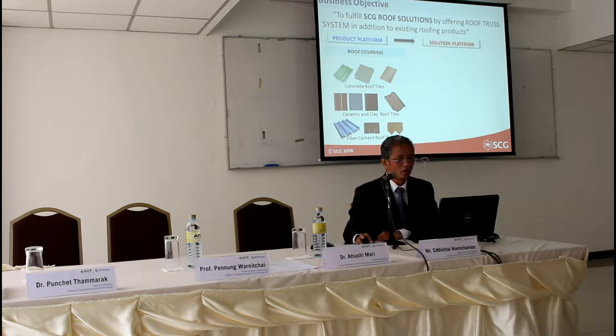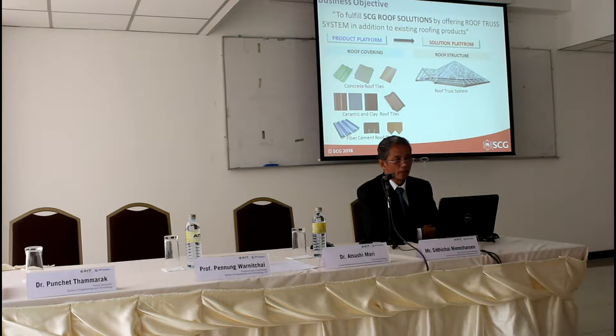As you know, a roof consists of not only roof opening but roof structure also. For the roof business, we have been offering many types of roofing materials to the market, such as concrete roof tile, ceramic roof tile, and so on. If we want to be a roof solution provider, we must have a product of roof structure to fulfill our roof solution.